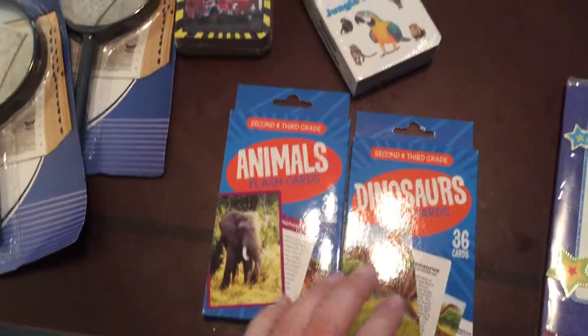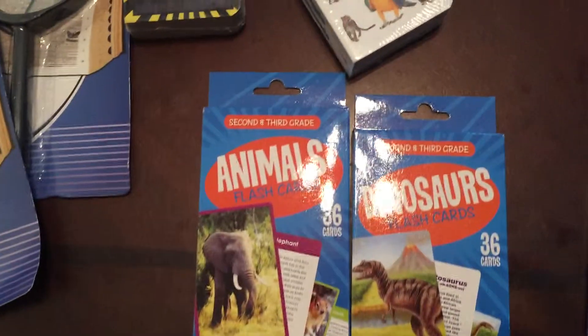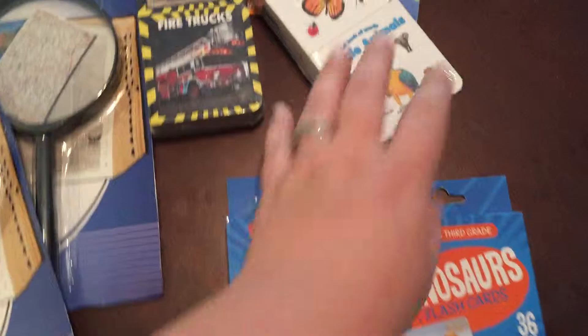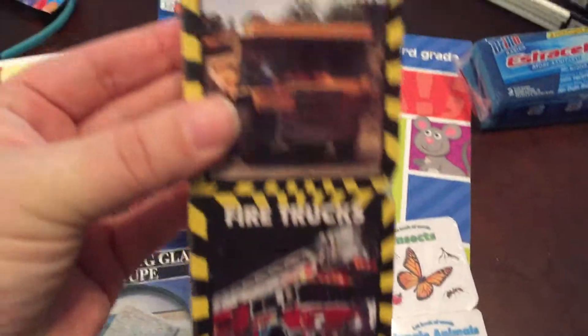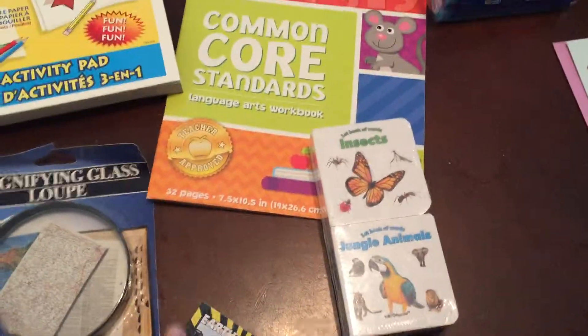One of these flash card sets — we have dinosaurs and animals. These are for the baby; there are two little books in here: Earth Movers and Fire Trucks, and Insects and Jungle Animals.